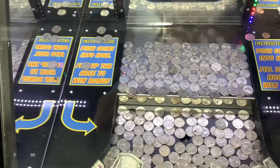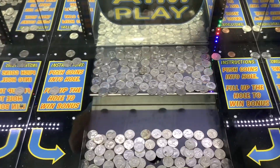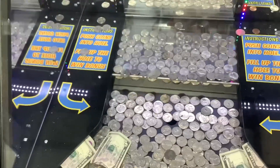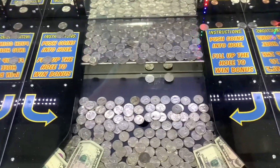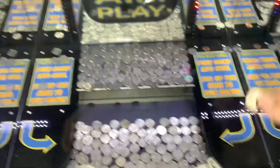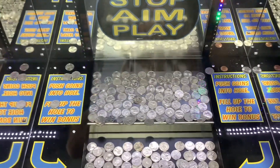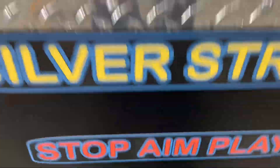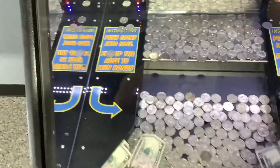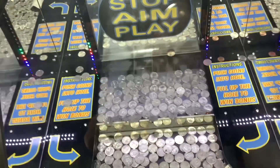Now, as you can see, there's a little note on the side that says, fill up the hole to win bonus. So once you land so many quarters inside of that bonus hole, I guess it fills up like a little cup, and once the cup gets too heavy, it releases a big handful of quarters — and that would be amazing to win. Right there, there's about three quarters, which always helps out. It's good to win a few quarters to keep playing the game.